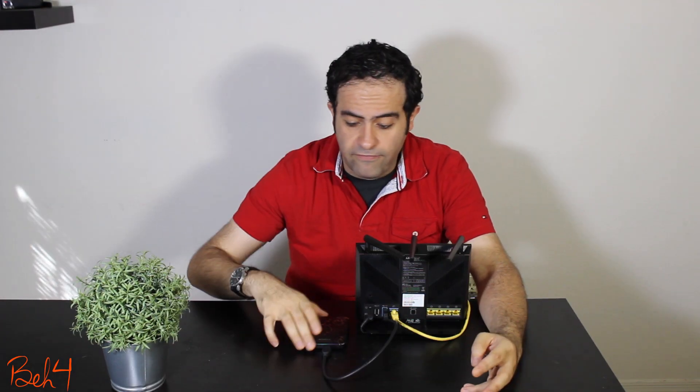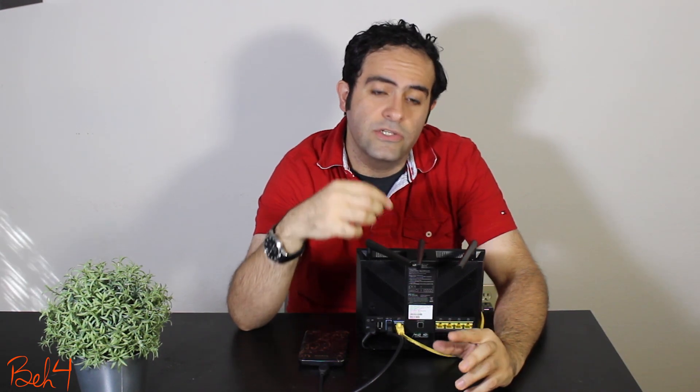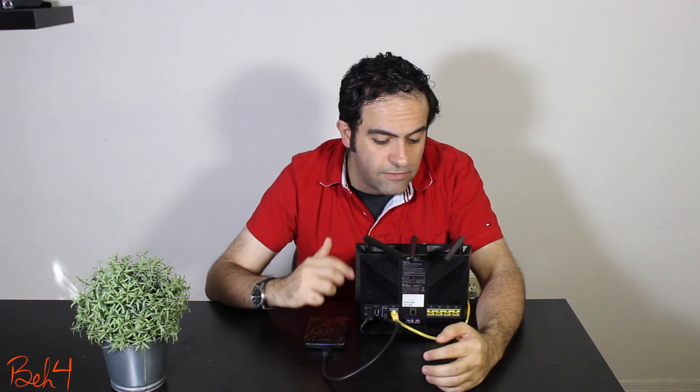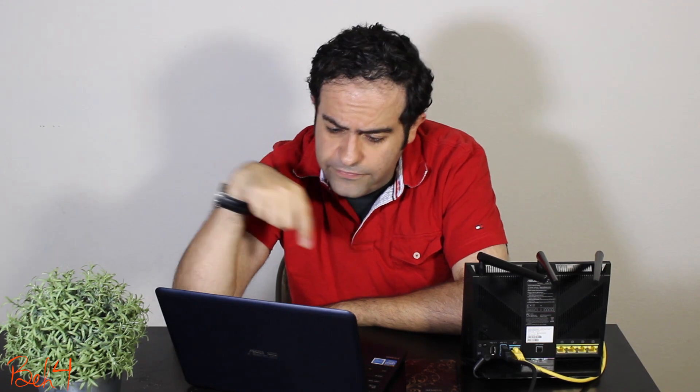So far I can access my files either by using FTP protocol or by mapping a network drive in my Windows File Explorer. This works when I'm on the same network as the router. When I'm outside, I won't have any access unless I use a VPN connection to the router. This ASUS router can be configured to be an OpenVPN server — I already made a video about it, definitely check that out.